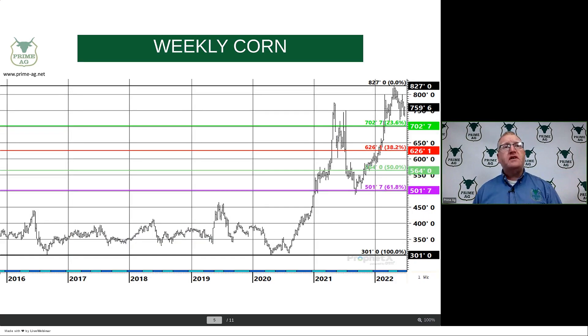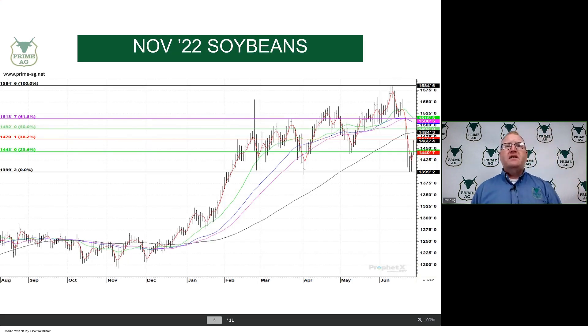We think we can apply retracement on the weekly chart as well. Looking at a retracement from the 2020 low at $3.01 up to this year's high at $8.27, a 50% retracement gets us down to the $5.64 area. If you're looking ahead to new crop December corn with a bearish bias — if we raise a normal crop — where can this market go? Down towards $6.26, $5.64, and then $5.01 would all be legitimate downside targets.